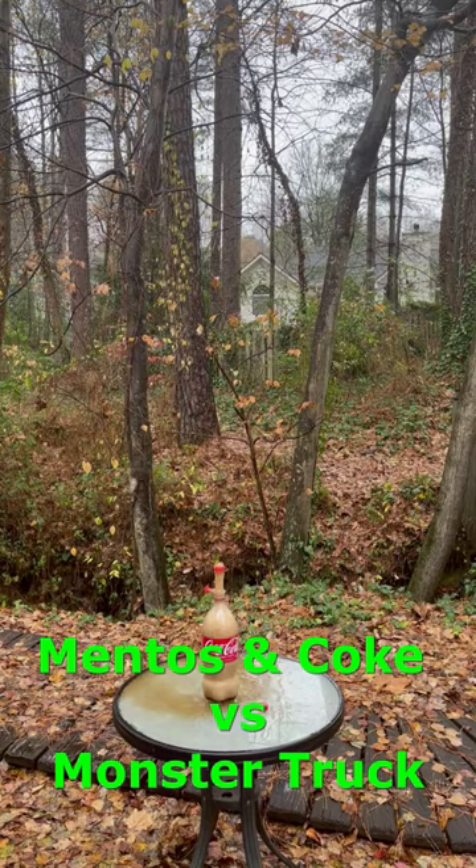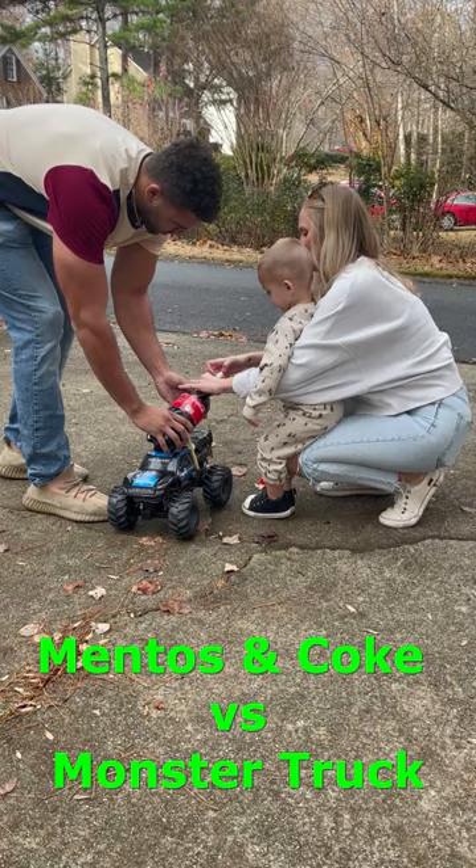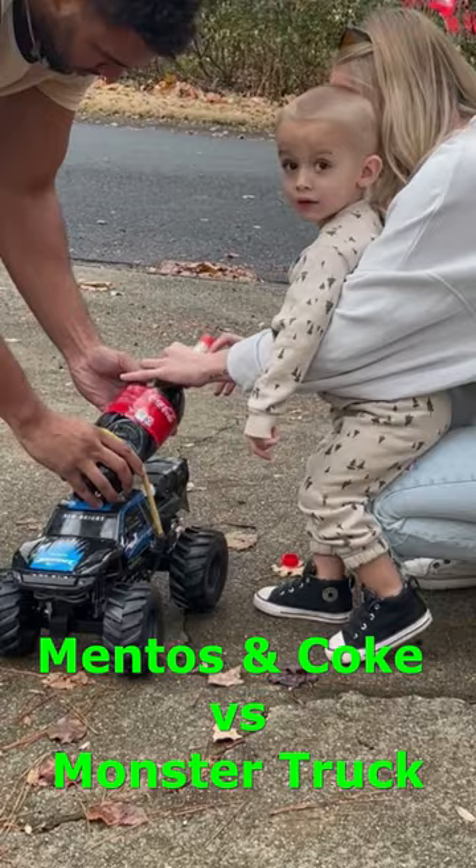Time to see if we can use this eruption to propel our monster truck. Here we are with the monster truck and the mentos. We're attaching the mentos to the coke — and there's the monster truck. We are set to go.